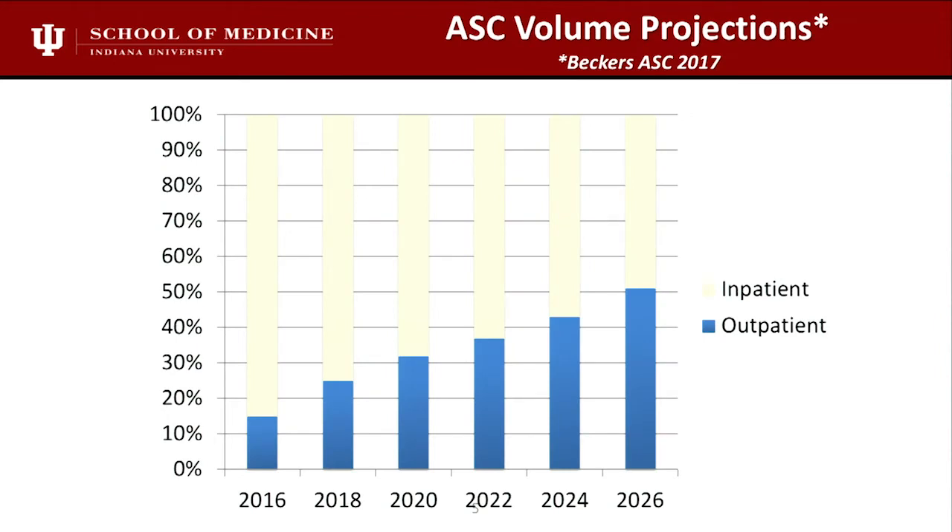Becker's keeps really good track of this in their ASC publication. They expect that we'll cross the 50% mark in 2026. I would argue we might even get there before that because of the payers and the government — so stay tuned, maybe even sooner.